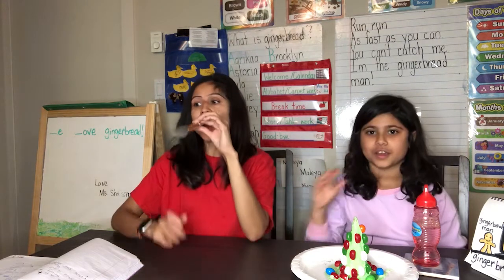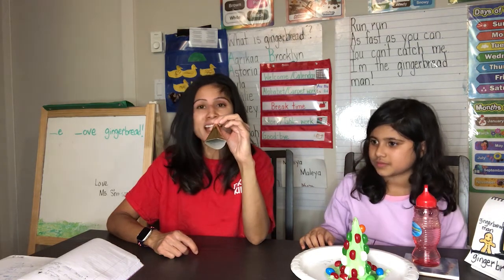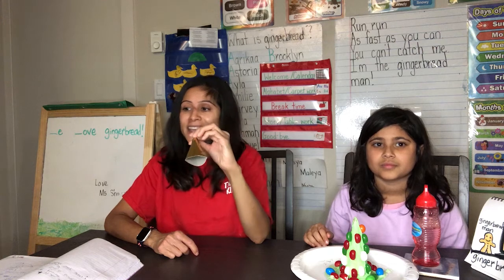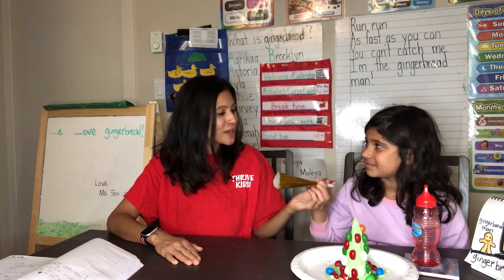Pizza pie hot, pizza pie cold, pizza pie in the box, nine days old. Some like it hot, some like it cold, some like it in the box, nine days old. We'll do it one more time, Mayelle. Do you want to blow the whistle, the sound maker? Pizza pie hot, pizza pie cold, pizza pie in the box, nine days old.